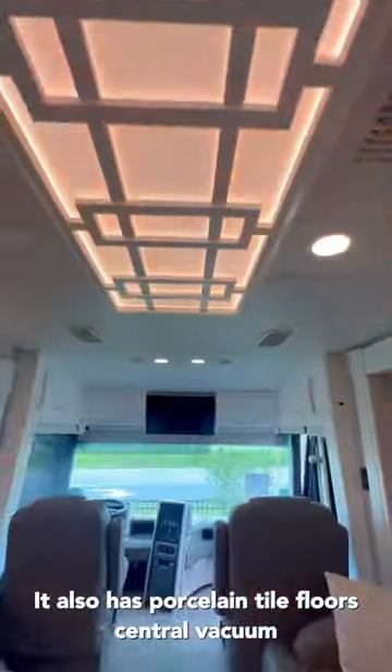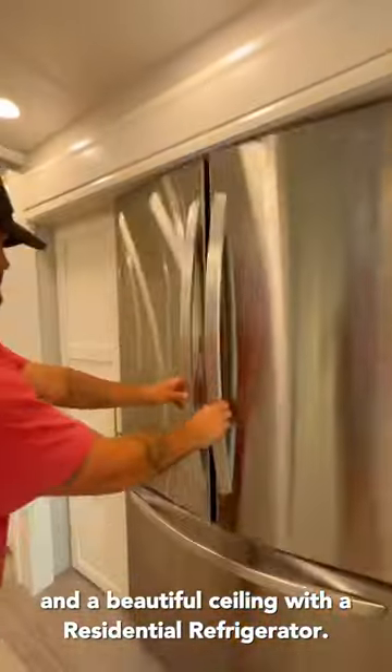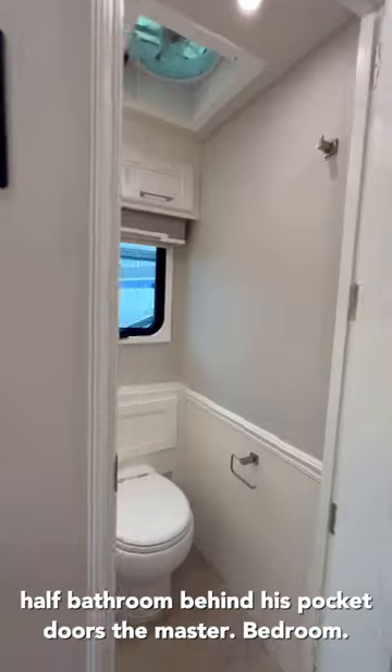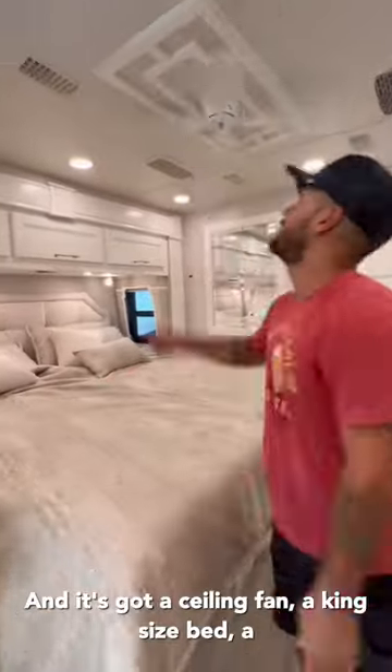It also has porcelain tile floors, central vacuum, a beautiful ceiling, a residential refrigerator, a 10-inch smart control panel, and a beautiful half-bathroom.